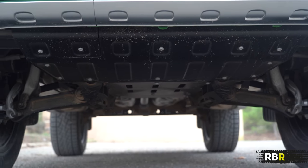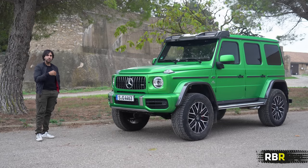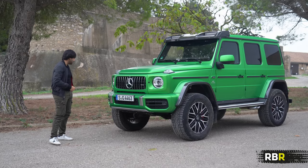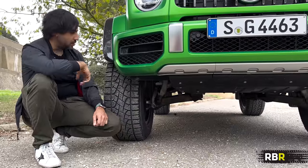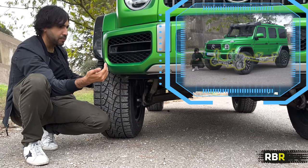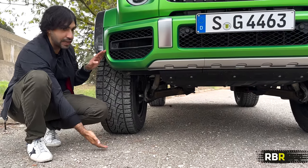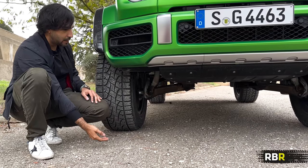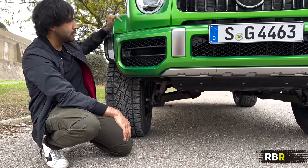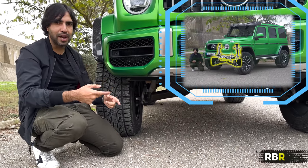What are portal axles? The aim of the game is ride height and ground clearance — an extra 10 centimetres over the normal G. Normally, your axle sits directly in the middle of your wheel with drive shafts providing power to the centre. Because we need the axle higher so it doesn't hit things, with portal axles the axles and drive shafts sit higher, and geared hubs come down to provide power to the wheels.